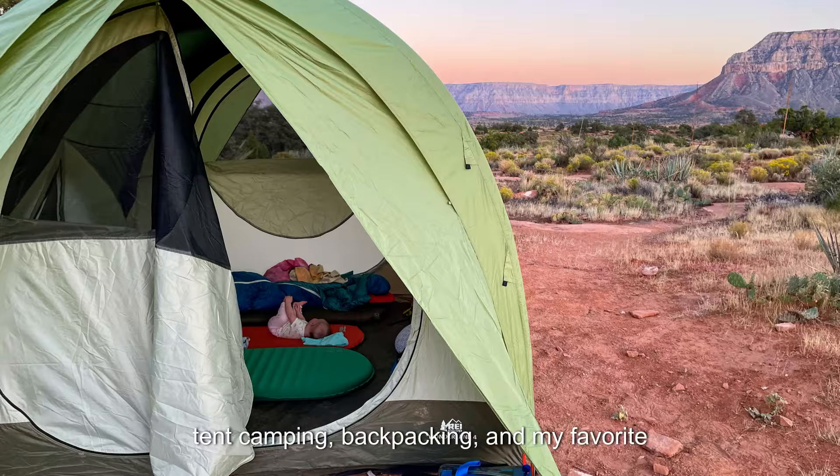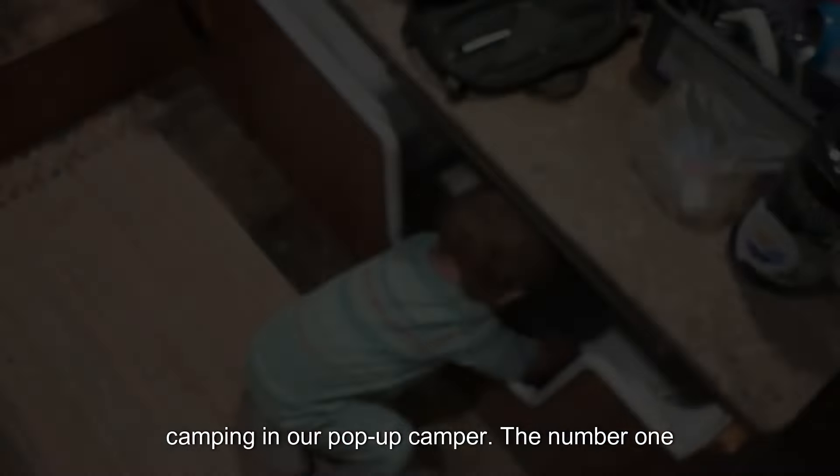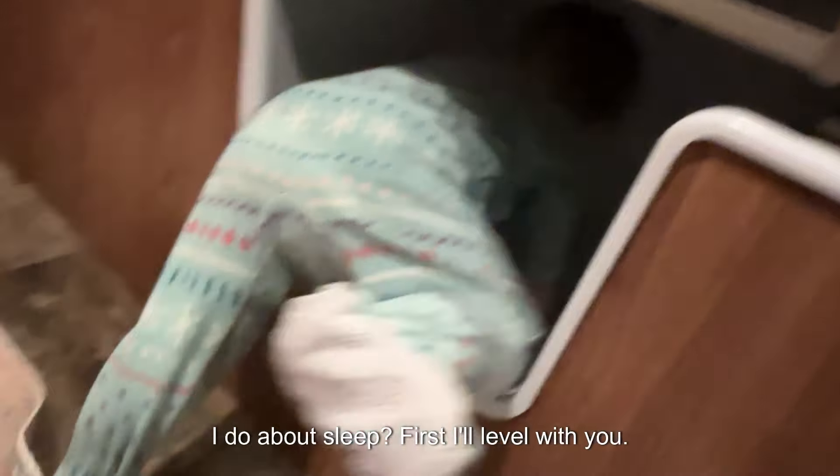We've done it all — overlanding, tent camping, backpacking, and my favorite, camping in our pop-up camper. The number one question I get asked the most often is: what do I do about sleep?